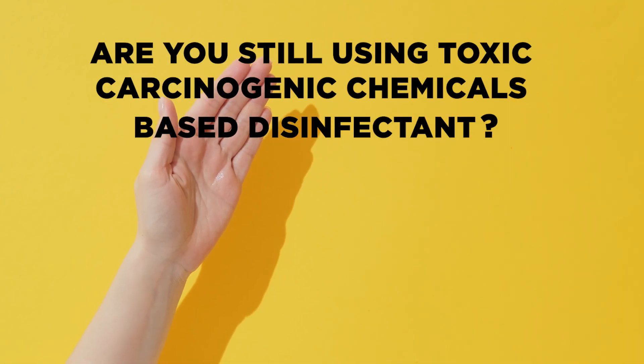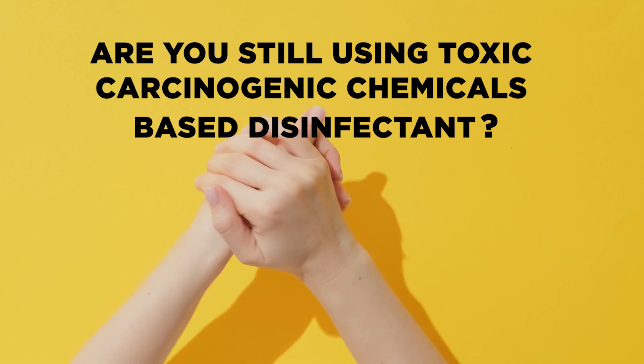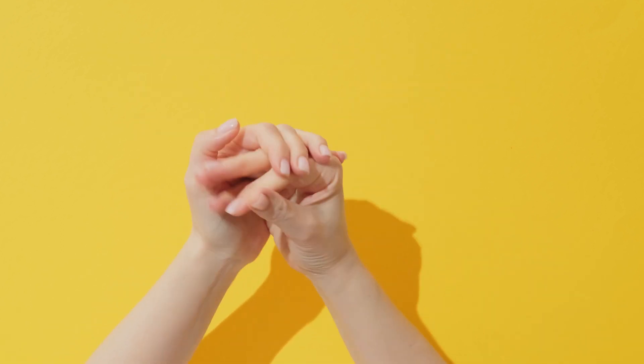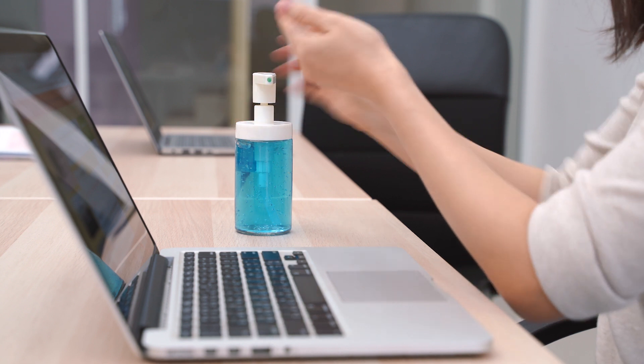Are you still using toxic, carcinogenic chemical-based disinfectants? Are your sanitizers effective against coronavirus? Star Shield presents a revolutionary product.